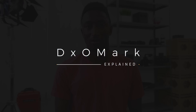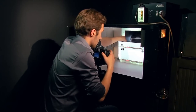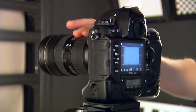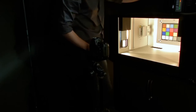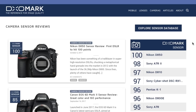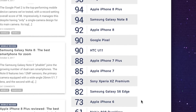So, this is DxOMark explained. DxO Labs measures and rates a bunch of different cameras, sensors, and lenses — some DSLRs, some cine cameras, Canon glass, Nikon glass, all that stuff. And they have an entire separate section dedicated to smartphone cameras. If you click on this mobile section of the site, you'll see this hierarchy of smartphone cameras, each of them with a big number rating.